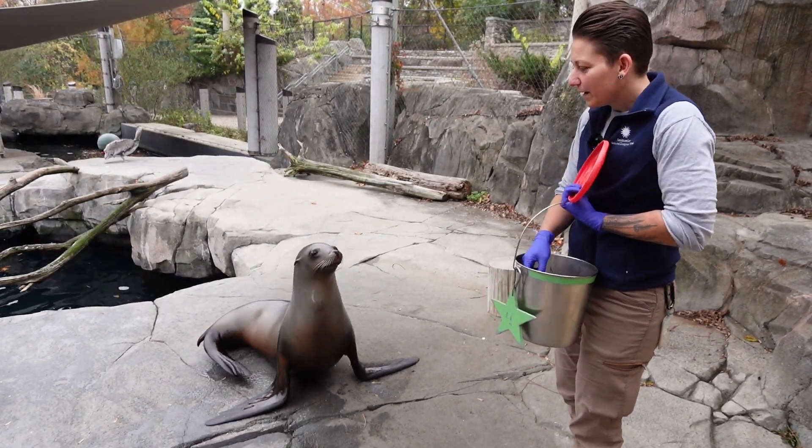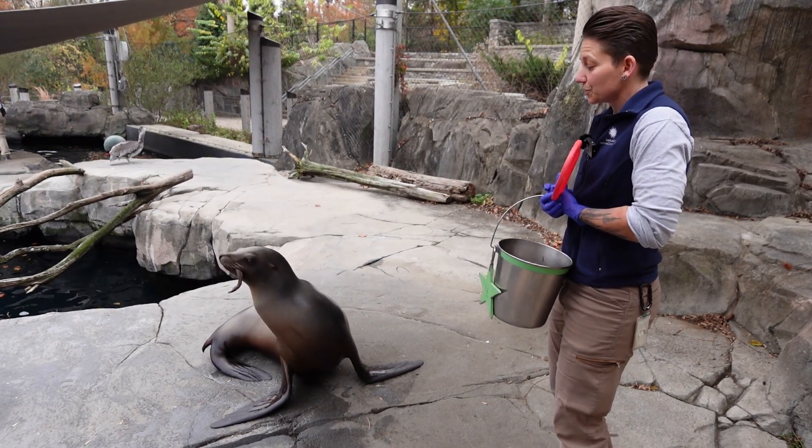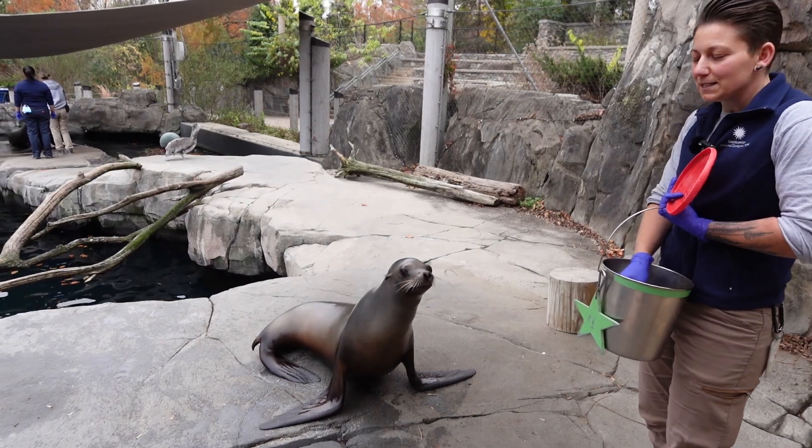Typically in the wild, sea lions are very opportunistic and they will eat whatever kind of fish, squid, or octopus that they find. So they eat over 50 different species of fish.